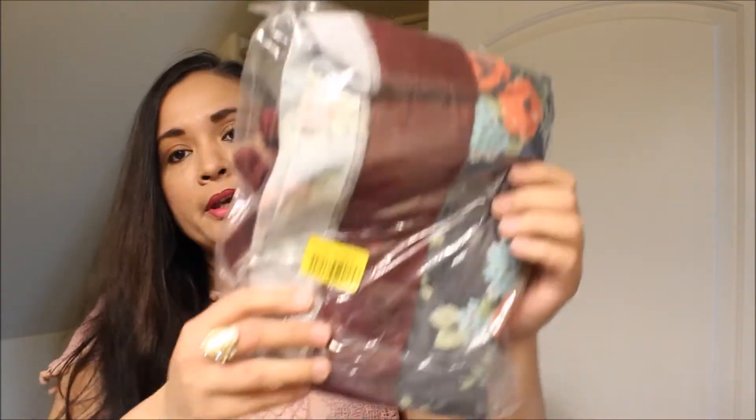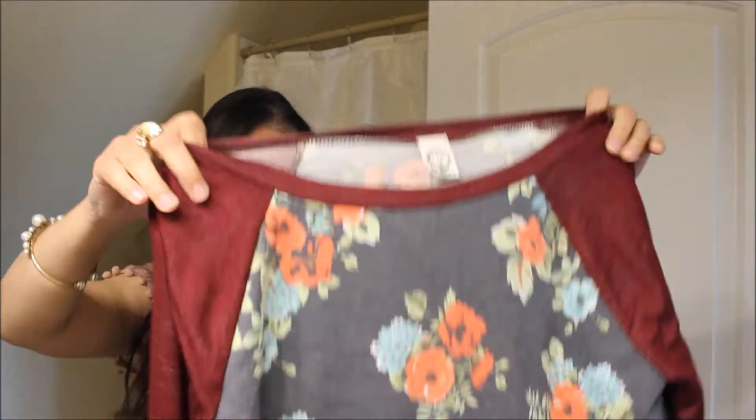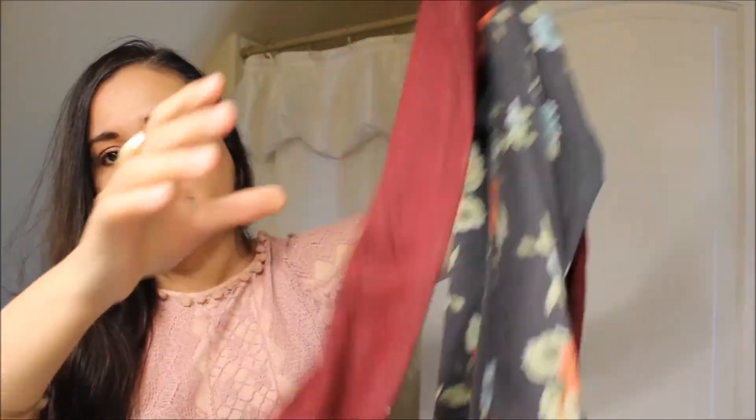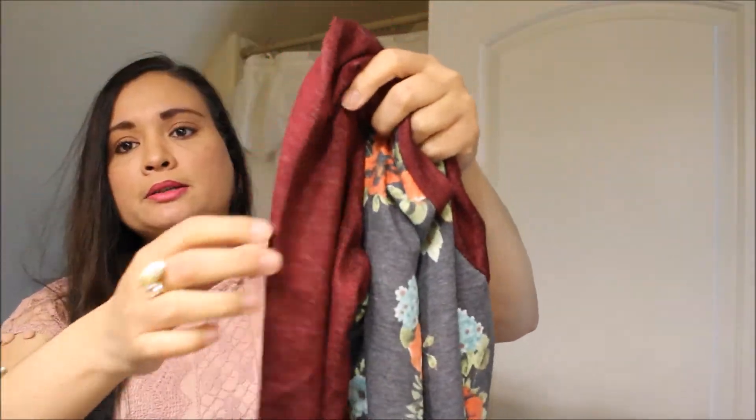There's two things in there — one is a tunic and one is an off-the-shoulder dress. I'm thinking this is the tunic right here. So it's just a long sleeve tunic with a tie at the sleeve and a band at the bottom. I like this color — it's kind of a wine color and it's by the brand Sun and Moon.